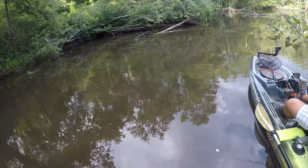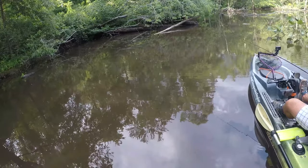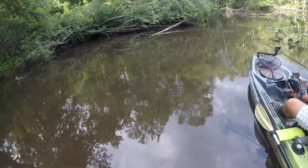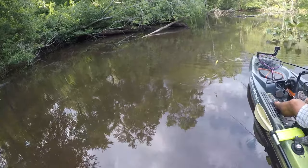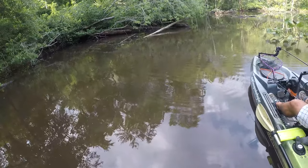I wanted to explore the second pond back that has a lot of spatter dock, or what's also known as cow lily. These pads are big and provide awesome cover for game fish, which in this pond includes largemouth and snakehead.